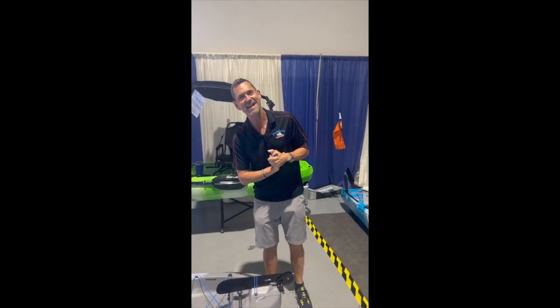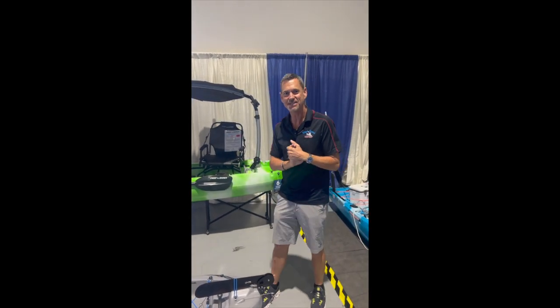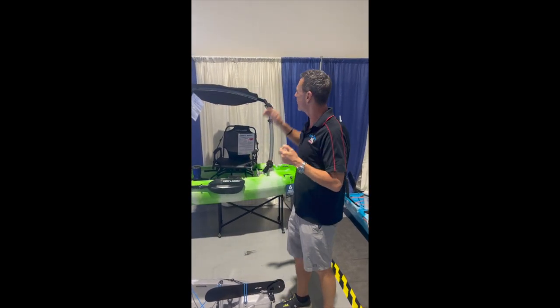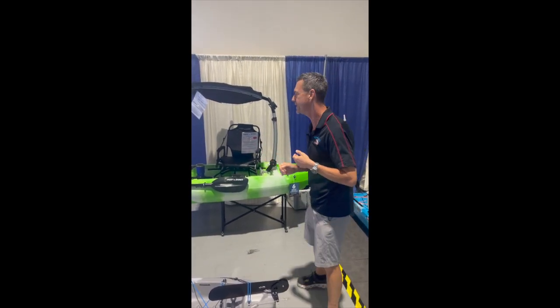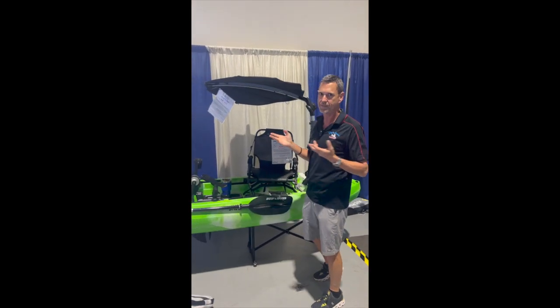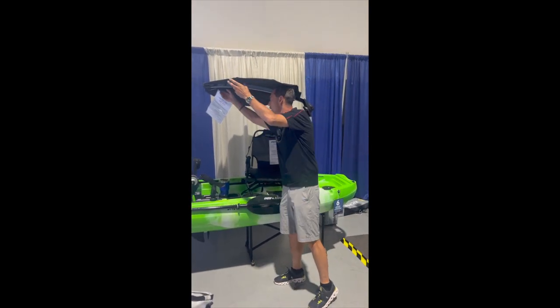Hey everybody, this is Jerry from West Coast Kayaks with some exciting stuff for you. I'm coming to you from the Tampa Bay Boat Show where there is the worldwide debut of the Shade Fin by Taco Marine. This thing is amazing. Once you use a bimini top like this, you'll never go out again without one.